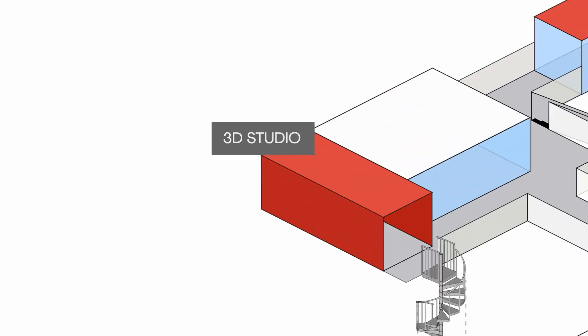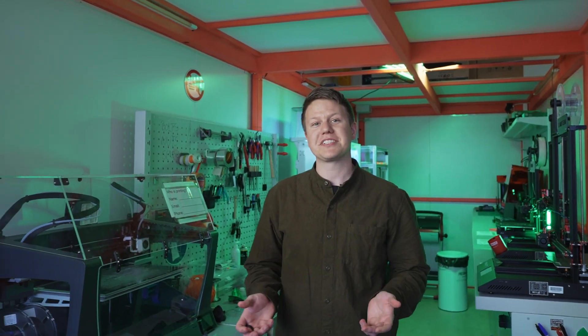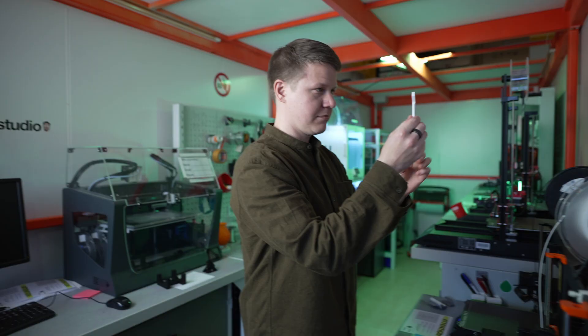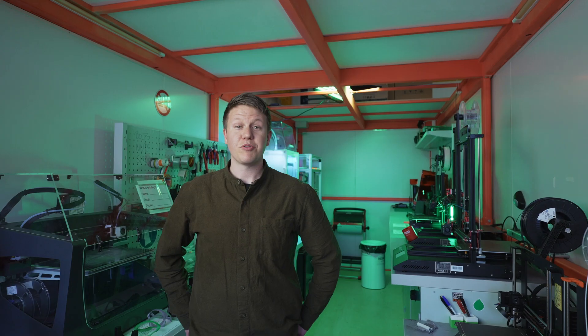Welcome to the 3D Studio. IdeaSquare is a great place to take your ideas into reality. The place is fully flexible and modular. We are here to help you to ideate, build and test your projects all the way until the proof of concept level. Over 200 people are using this space regularly. So let's go and check out the other workshops.